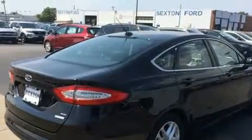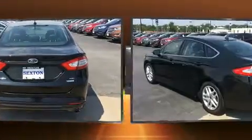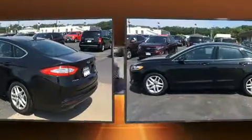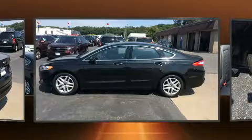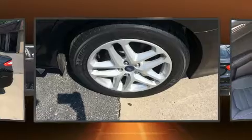Additional features include speed-sensitive wipers, a trip computer, fully automatic headlights, and a split folding rear seat. The premium sound drive system with six speakers provides you and your passengers a sensational audio experience.